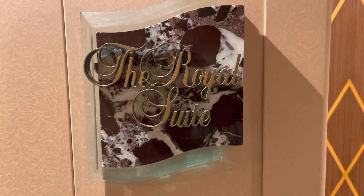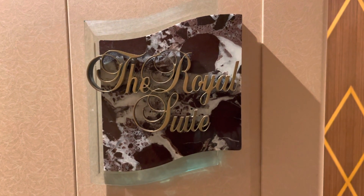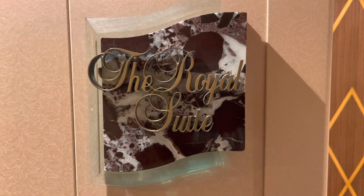Hello YouTube, it's your boy, it's Ken, your favorite pinnacle. Voyager of the Seas, Royal Suite 1620 — here's the room tour.